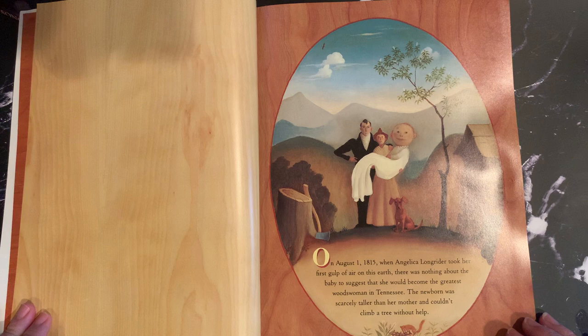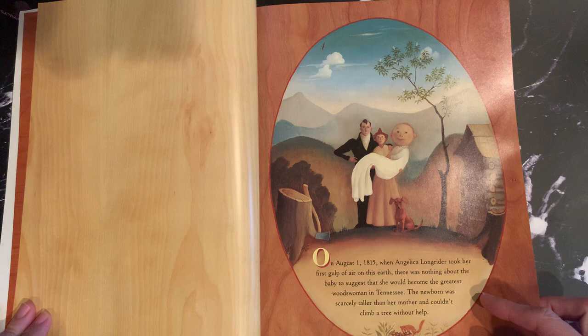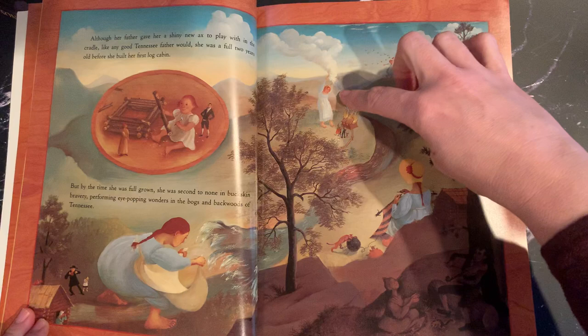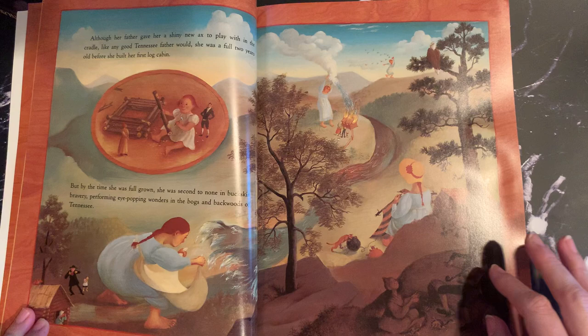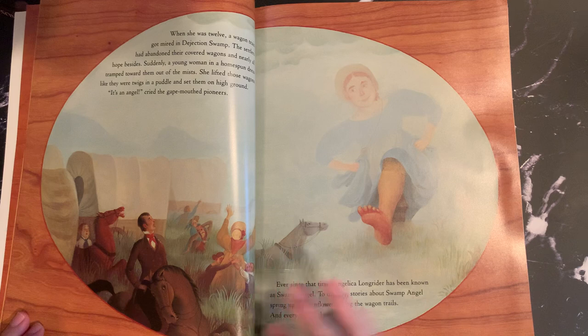The story is set in the outback hills of Tennessee. This baby is born large — bigger than her parents. 'The newborn was scarcely taller than her mother and couldn't climb a tree without help.' Just look at these beautiful pictures. You see realistic things, but with the unrealistic juxtaposition of her size compared to her parents. By the time she was full grown, she was second to none in buckskin bravery, performing eye-popping wonders in the bogs and backwoods of Tennessee.